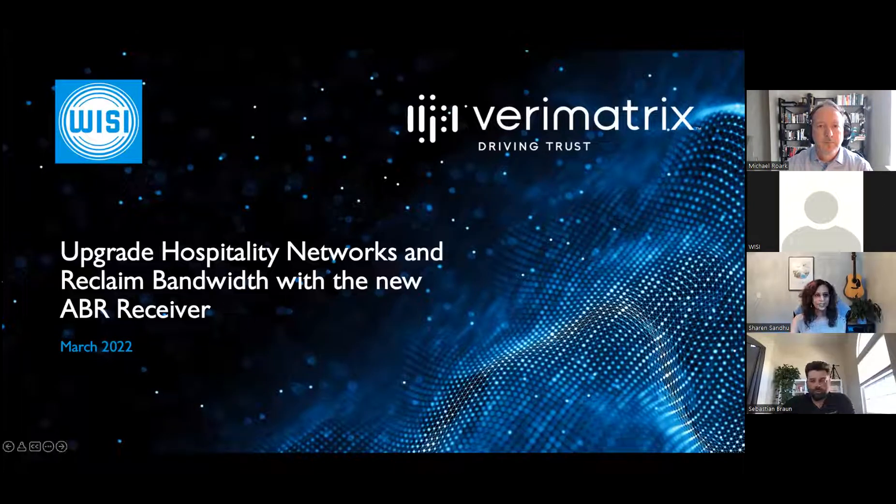Hello and welcome to today's webinar. We are really excited you could join us today. We're going to be talking about how to upgrade hospitality networks and reclaim bandwidth with the new ABR receiver.